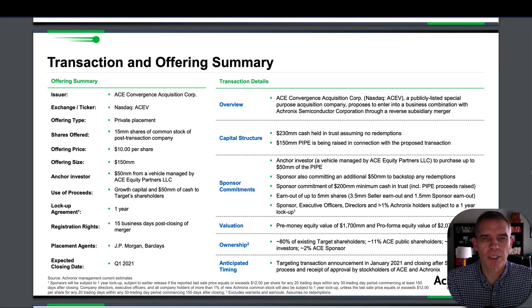Achronix is coming to the NASDAQ by merging with Ace Convergence Acquisition Corp — another SPAC. Ace will be adding $230 million of cash held in trust, along with another $150 million through private investors. The valuation of the company will be just over $2 billion, and when complete, the Ace public shareholders will own approximately 11% of the company. The expected closing date is within Q1 of 2021, though Q2 was also mentioned.